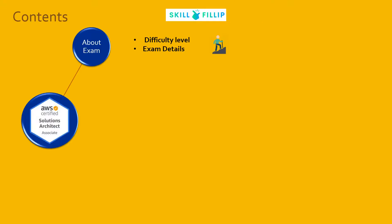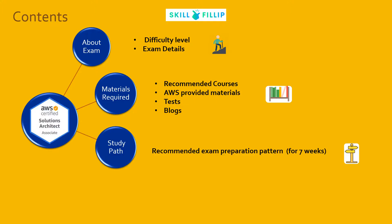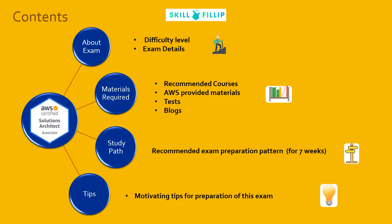Welcome to my channel Skillphilip. In this video you'll get to know the difficulty level and exam details of the AWS Solutions Architect Associate exam, the recommended study materials from AWS and other websites — courses, tests, blogs, and books — the study pattern I've created so you can prepare for and appear in this exam in at least seven weeks, and finally some tips to motivate you.